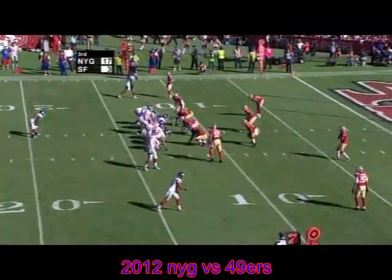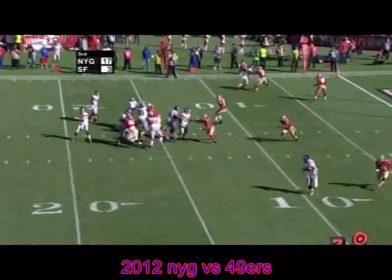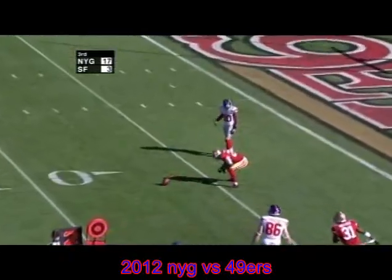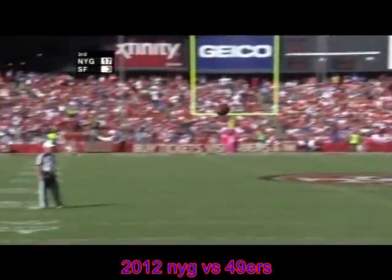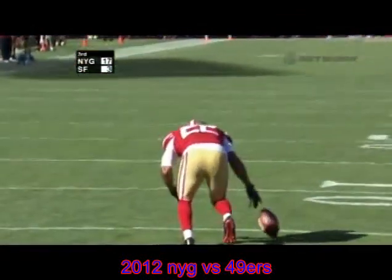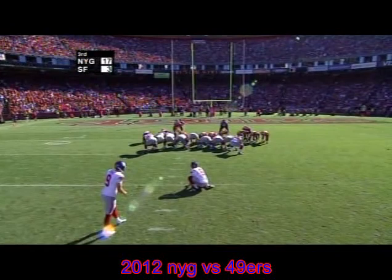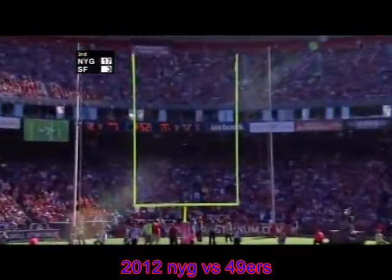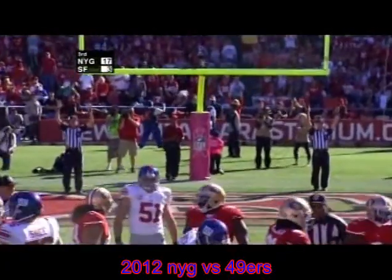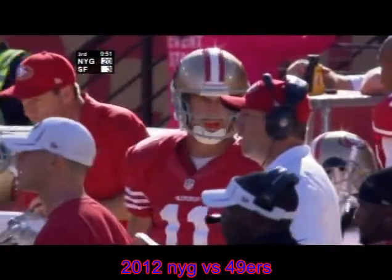Second and 10 at the San Francisco 12. Manning under center, single back Bradshaw. Manning drops, looking right, throwing that slant — and it's dropped! Carlos Rodgers hit him right in the hands. He jumped in front of Victor Cruz, had the pick and dropped it. 30-yard field goal by Tynes — the kick is up and it is good. The New York Giants have tacked on 10 points early in the third quarter.